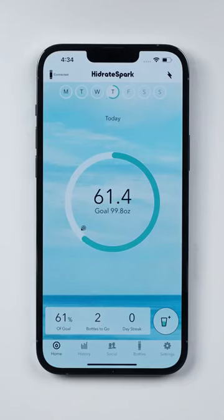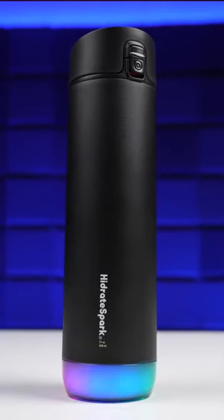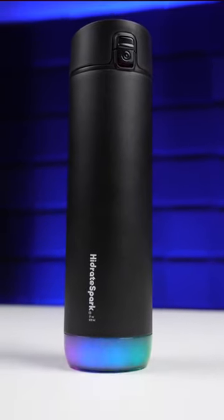It's actually pretty accurate, being able to measure just how much you drink with your last sip. What's cool is that the water bottle actually lights up at the bottom to remind you to drink up whenever you're off track from reaching your daily goal.